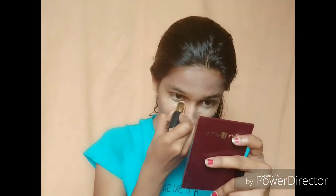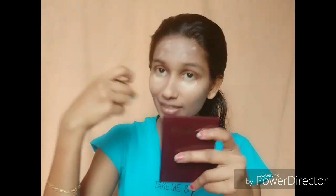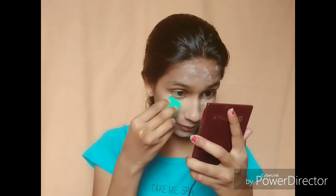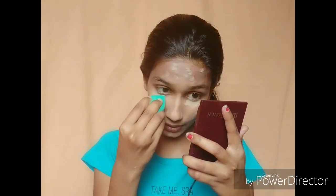After we apply the foundation, we will apply concealer. My makeup always includes concealer. I'm using it for black marks, and the under-eye area will also be covered.